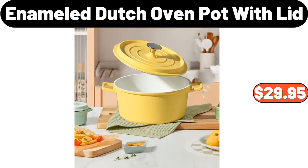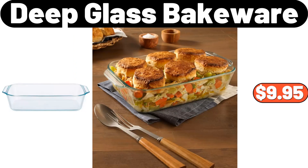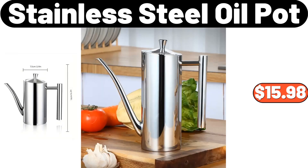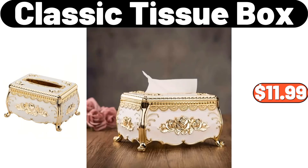Enameled Dutch Oven Pot with Lid, $29.95. Deep Glass Bakeware, $9.95. Stainless Steel Matte Black Composite Faucet, $28.78. Stainless Steel Oil Pot, $15.98.